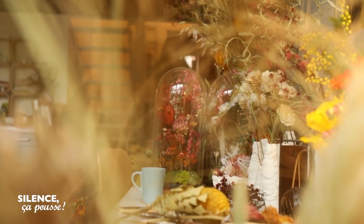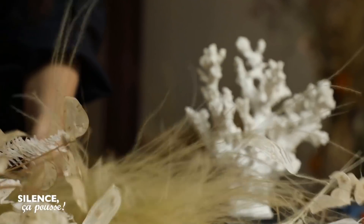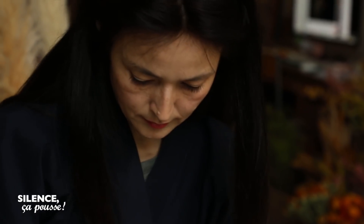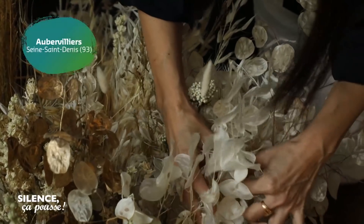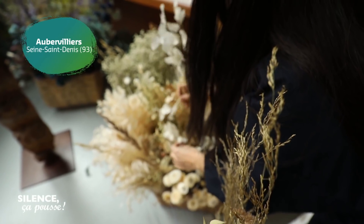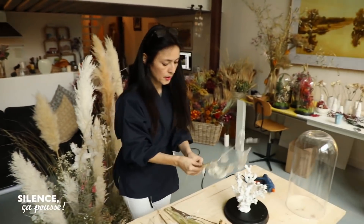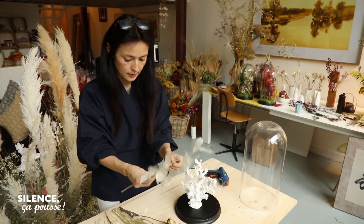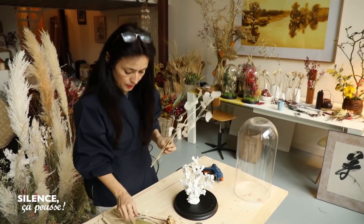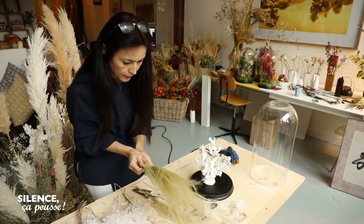Après une carrière dans la publicité, elle a décidé de consacrer sa vie aux fleurs. Nous allons pénétrer son atelier de trésors séchés. L'idée, c'est de faire une espèce de curiosité et de brouiller les pistes entre le végétal et l'animal. Donc on va mettre en place des choses qui font très anémone de mer.